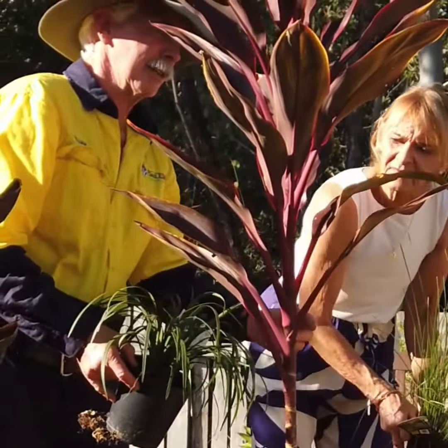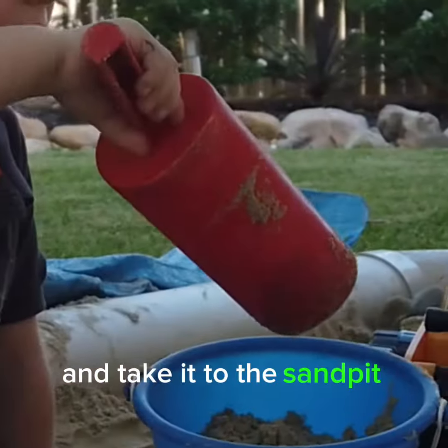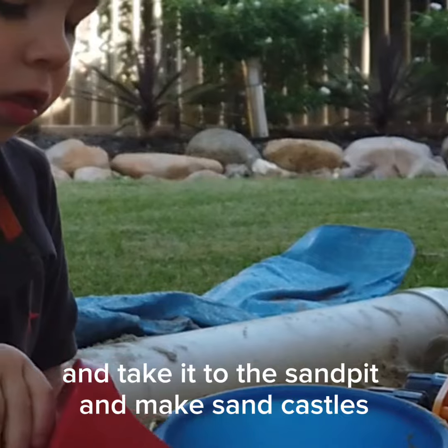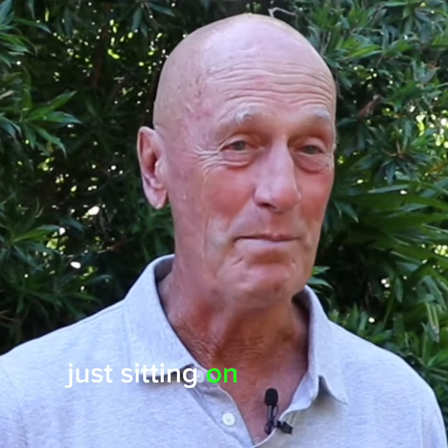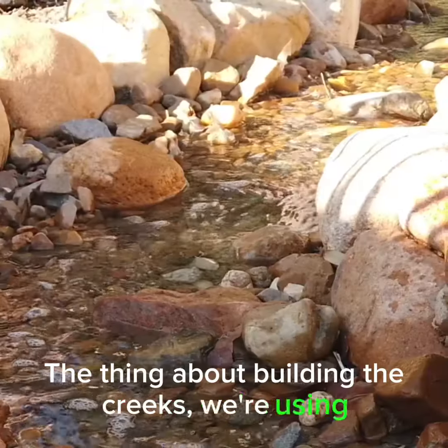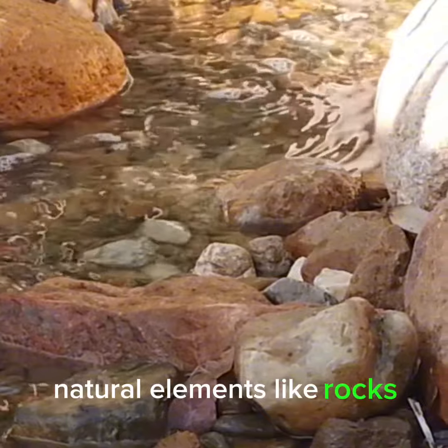Our grandkids love it — they think it's absolutely wonderful. They like to sit in the water and splash in it, and they get buckets of water and take it to the sand pit to make sandcastles. And it's really nice just sitting on the bench back there, listening to the water and having a gin and tonic or a glass of wine.